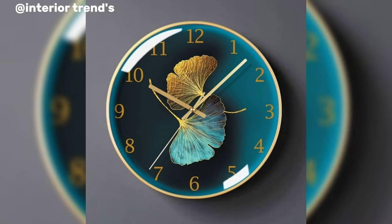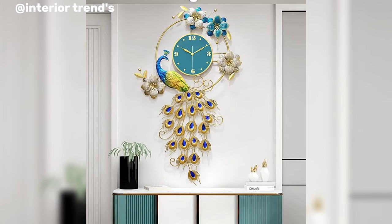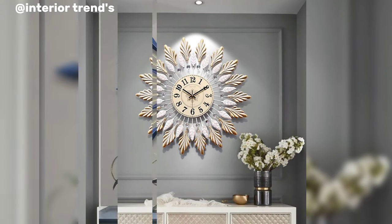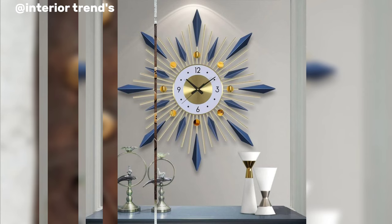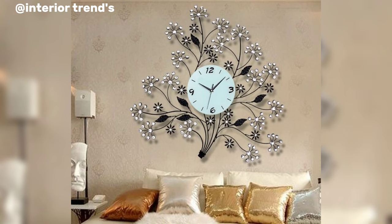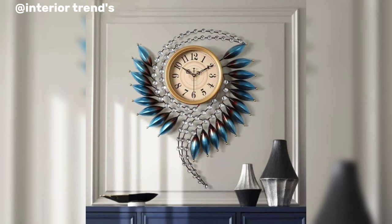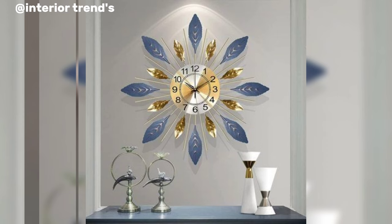Clock design possibilities are vast and varied, drawing inspiration from contemporary aesthetics, nature-inspired charm, modern technology, and childlike whimsy. Each concept offers a unique opportunity to redefine the traditional timepiece and make a statement within the space we inhabit. The key lies in balancing functionality with creativity, resulting in a clock that not only tells time but also becomes a captivating piece of art on the wall.